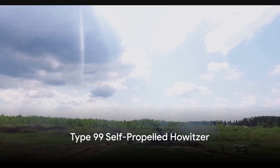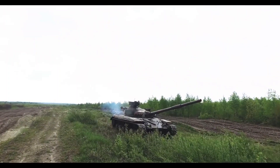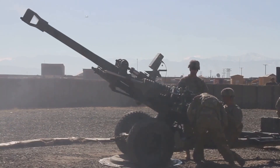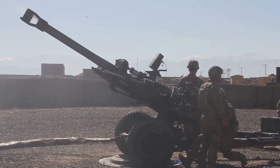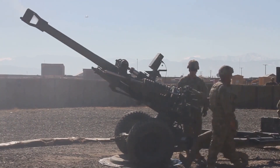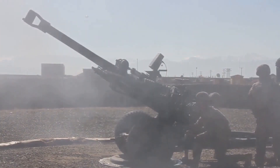Next, we have the Type 99 self-propelled howitzer. This powerful artillery piece is used for indirect fire support. With a long-range capability and an impressive rate of fire, the Type 99 is a vital asset when it comes to delivering heavy artillery support in a wide array of combat situations.